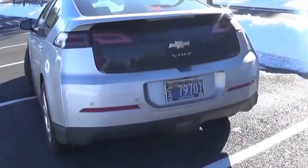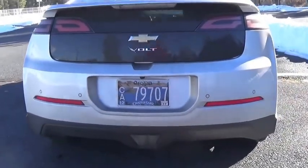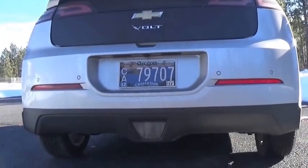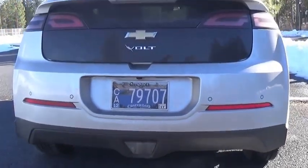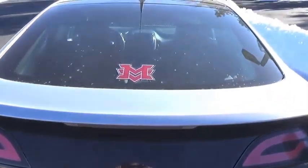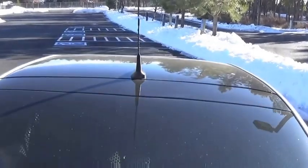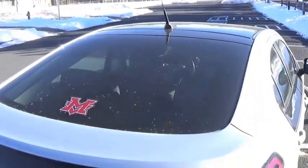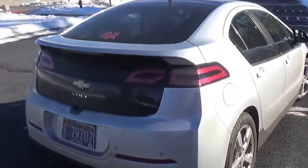The design avoids the expense of a larger and more expensive battery pack, eliminates range anxiety concerns common with most electric cars, which have a very limited range, compared to a range of 380 miles for the Volt, and addresses concerns with a lack of public charging infrastructure, which was virtually non-existent at the time of development and which continues to be developed today.